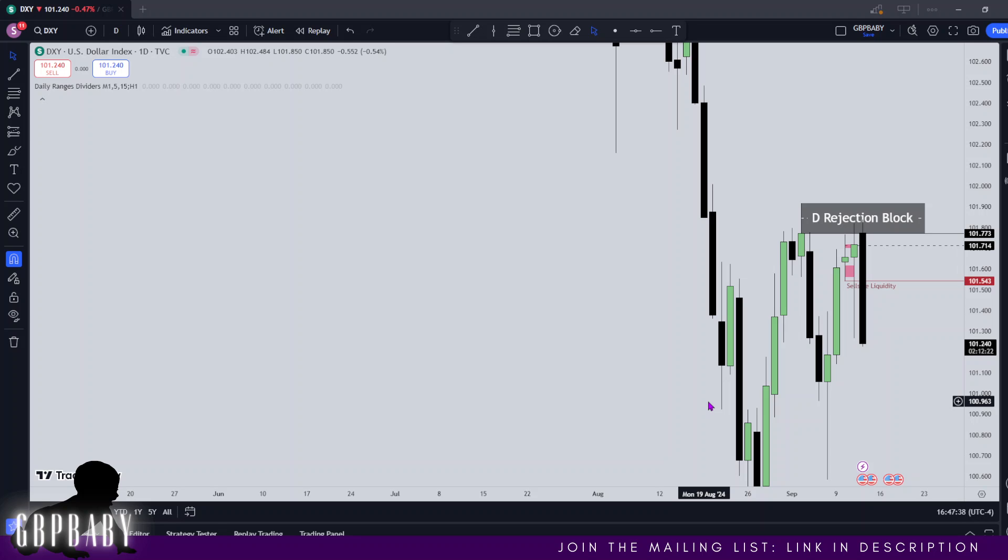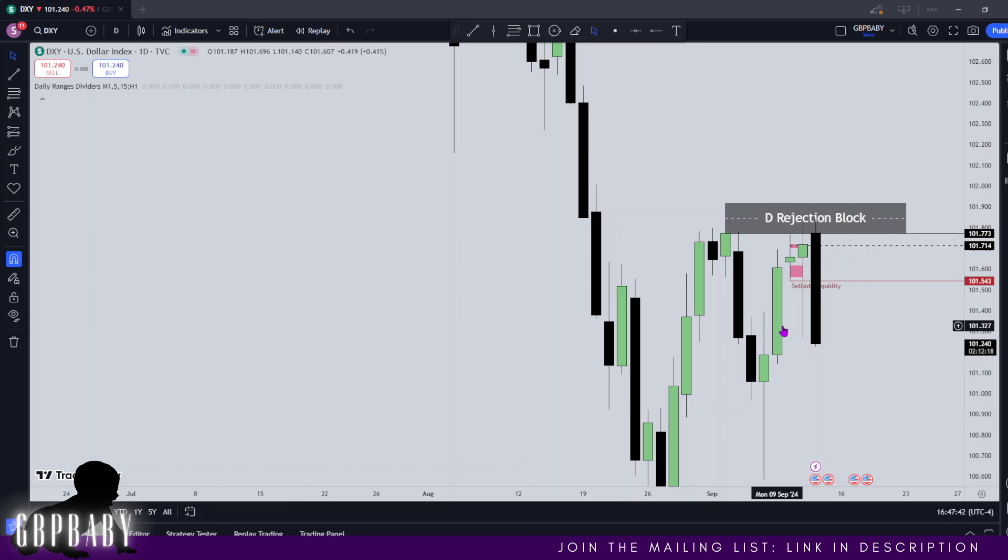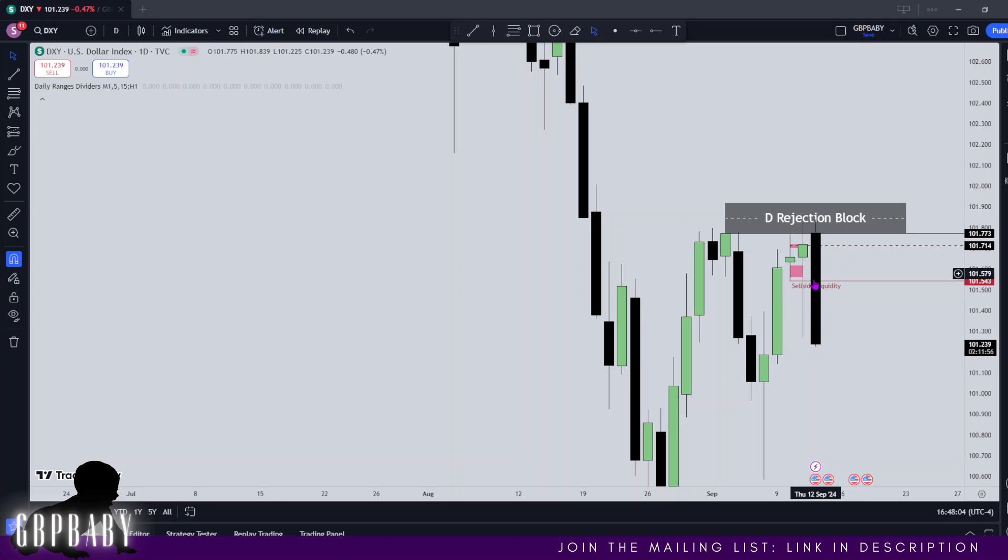But nonetheless, it looks like price is doing just as we expected. So if you've been following me this week, you'll know that I called us trading up into this rejection block and I also called us wanting to see a reversal. Now today was Thursday and you can see we got a Thursday reversal, very typical. We didn't quite get the reversal we wanted on CPI as I expected, but nonetheless it delivered on Thursday.